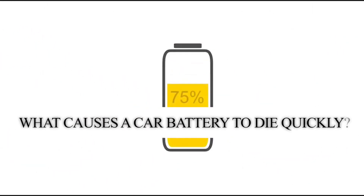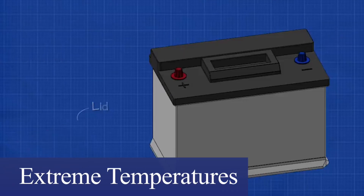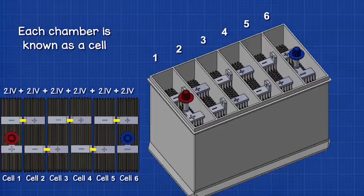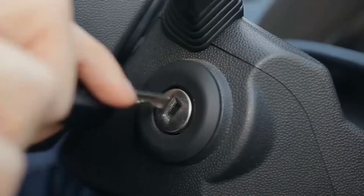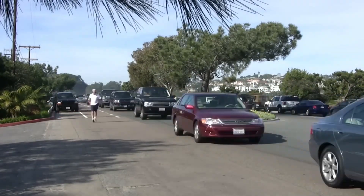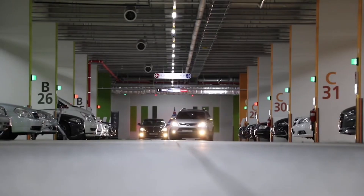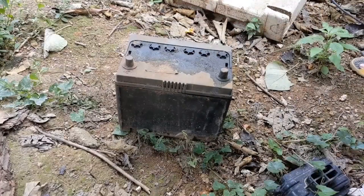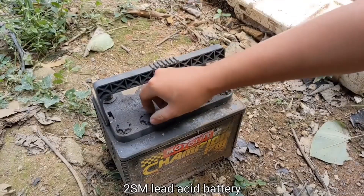What causes a car battery to die quickly? There are several factors that can reduce or shorten a battery's lifespan. Extreme temperatures: severe hot and cold weather conditions can severely impact a battery's life, performance, and longevity. Frequent short trips: starting the car uses a significant amount of battery power, and short trips may not allow enough time for the alternator to recharge the battery fully. Leaving your car lights on is a common mistake that can drain a battery overnight. Age: car batteries typically last between three to five years; beyond this, their ability to hold a charge will be significantly diminished.